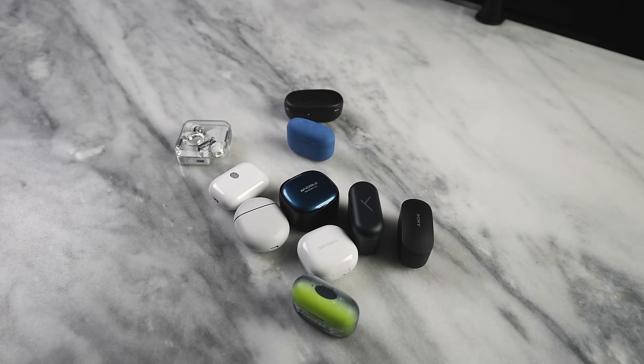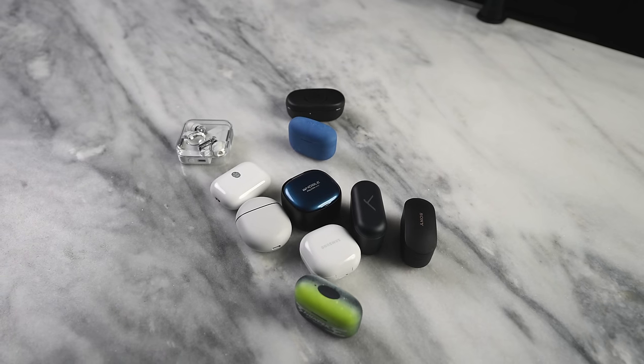All right guys, that is it. Hopefully you can find a pair of true wireless buds for you or for a loved one this time of year. If there's anything you want to pick up, use our links down below. Otherwise, don't forget to like, share, subscribe, and always enjoy entertainment.